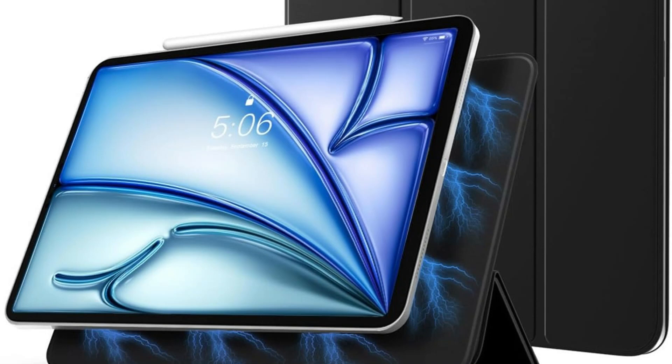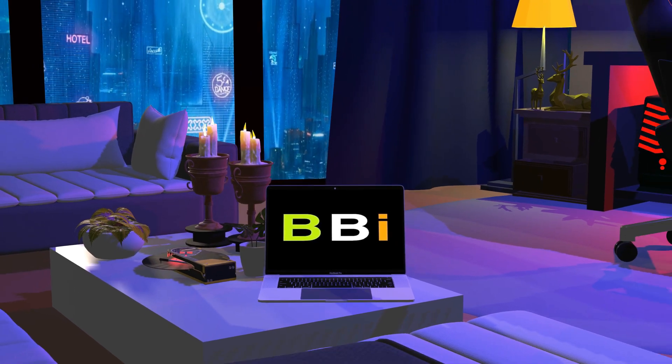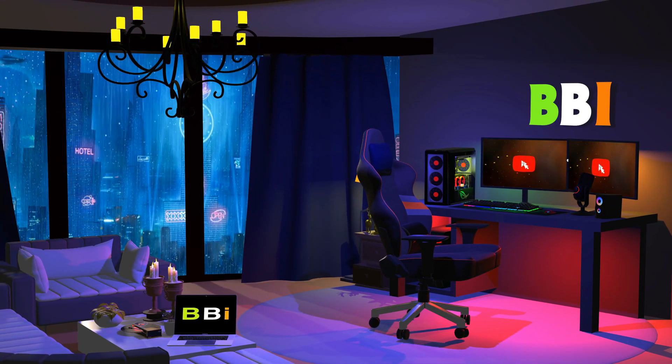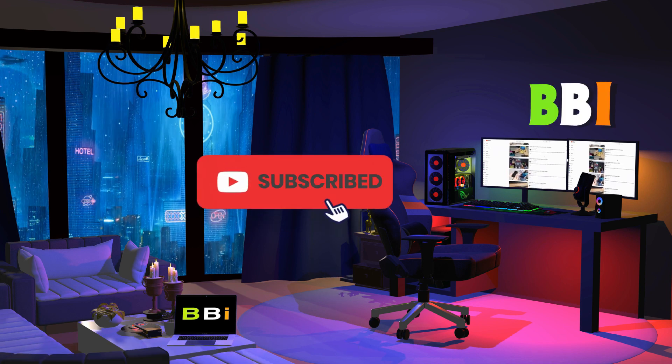In this video, we'll look at some of the best magnetic cases for iPad Air M2 available now. Welcome to Best Budget Info, where we review tech products to help you make the best purchasing decision. Our team stays busy to keep you updated on the latest tech trends. To purchase the right product, check out the links in the description and subscribe to my channel.